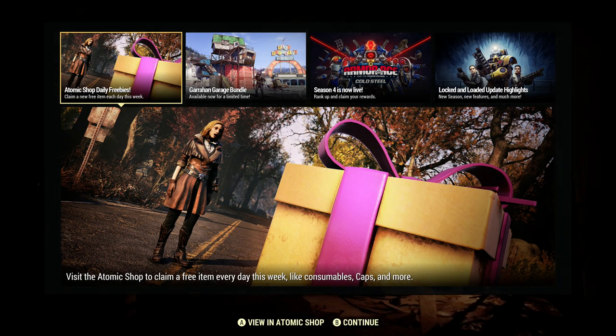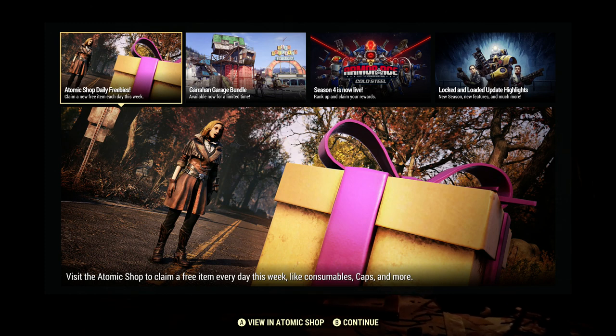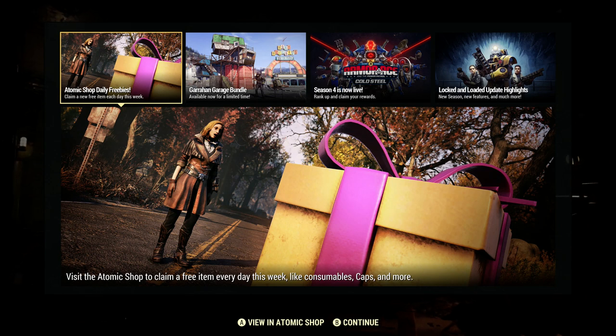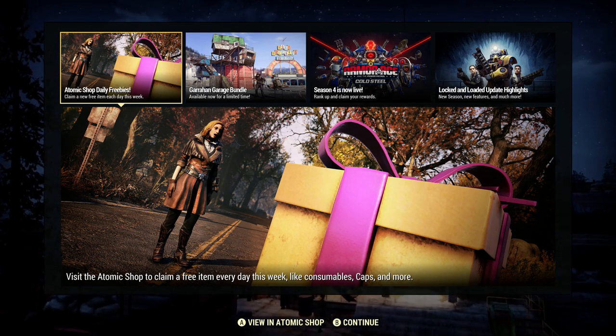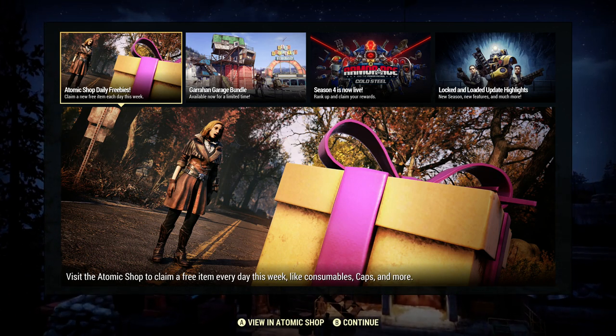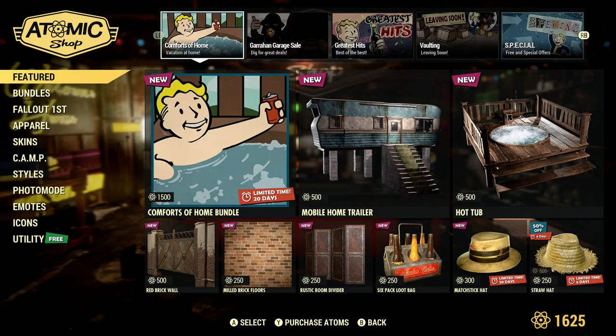Hello YouTubers, welcome back to our channel. Today is 1st of June 2021, Tuesday, and we're going to take a look at the topic shop. I've got some really good news in terms of items — there's some really cute stuff in the shop today. Don't forget, every day there's a free item, so always check the item shop daily.